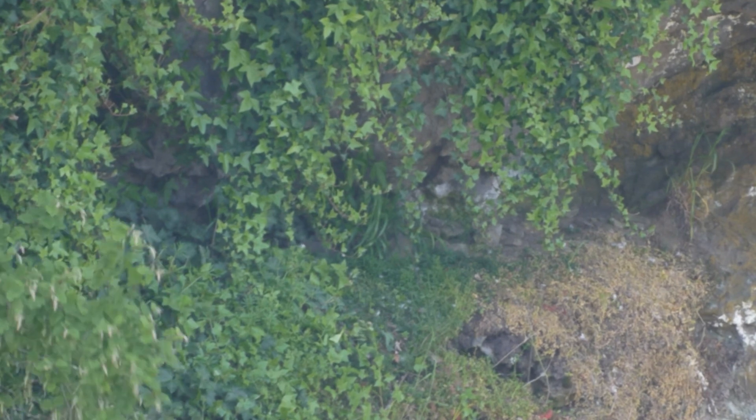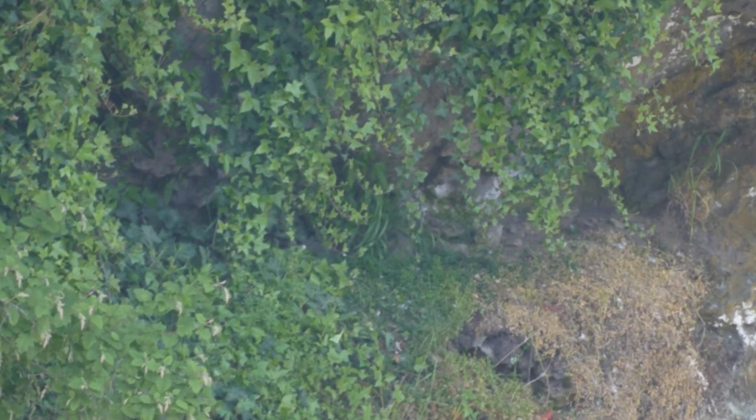We are here at the Falls looking for the peregrine falcons today. Sometime this week they'll probably have chicks if they already haven't. It's Sunday, May 21st, 2017, about 1:20 daylight savings time. So we'll keep an eye out and see what kind of activities we can discover today.